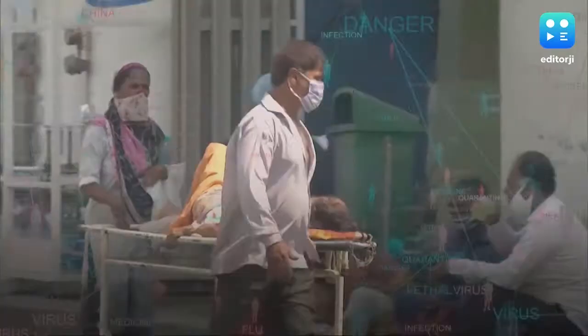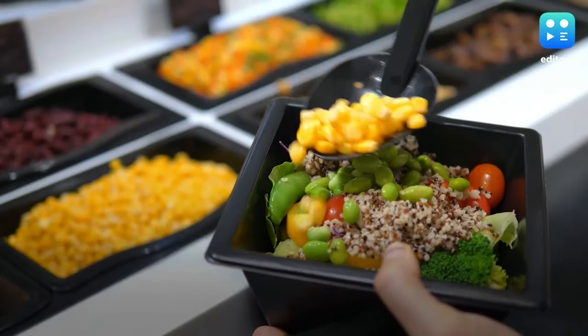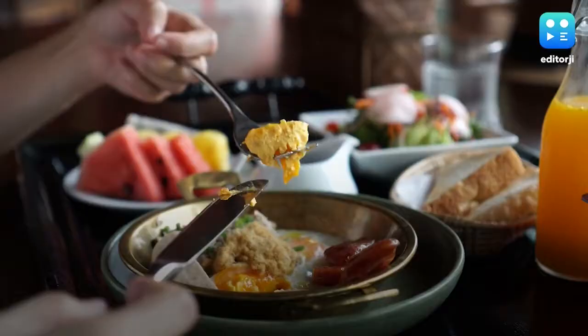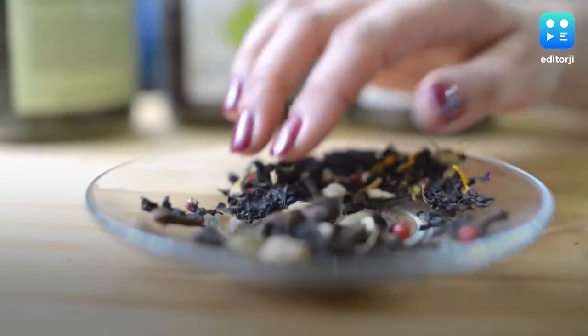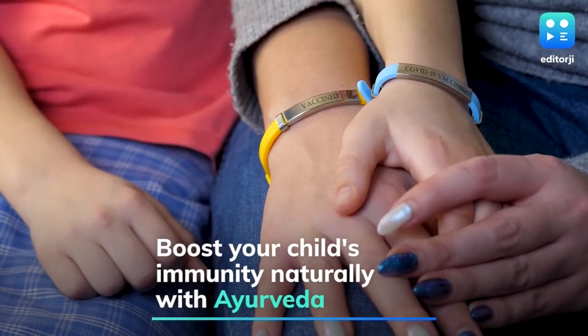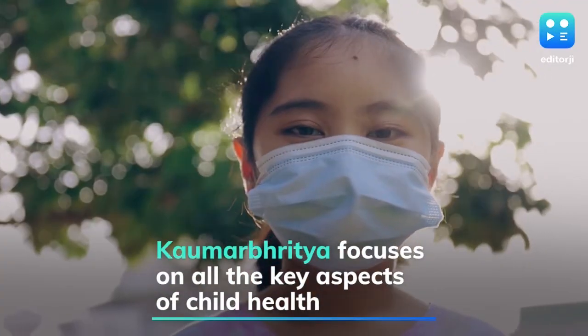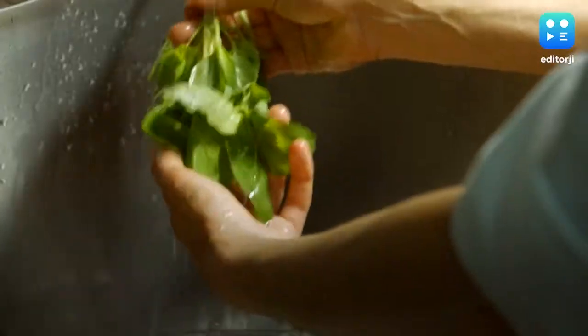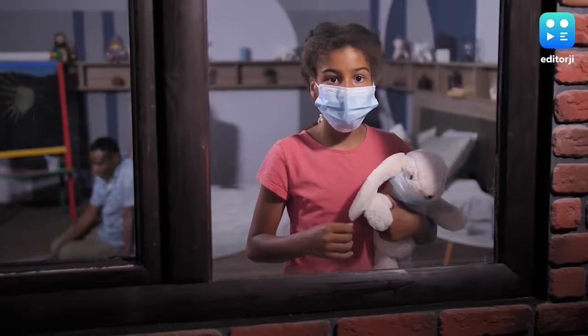India is currently battling the deadly coronavirus second wave, and it's now coming to affect children as well. Hence, it's extremely essential to take extra care of their diet and immunity levels. Apart from eating clean and healthy foods, consider adding some Ayurvedic herbs recommended by Komar Bhritya to strengthen your child's immunity. Komar Bhritya is the branch of Ayurveda which deals with child immunity and wellness.